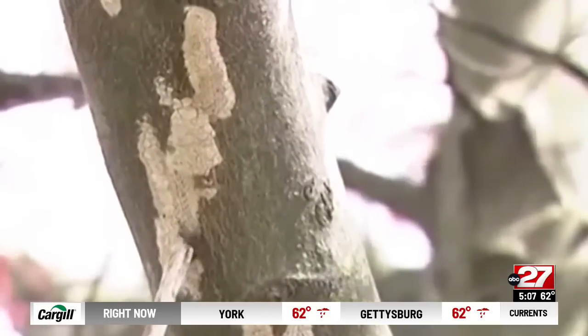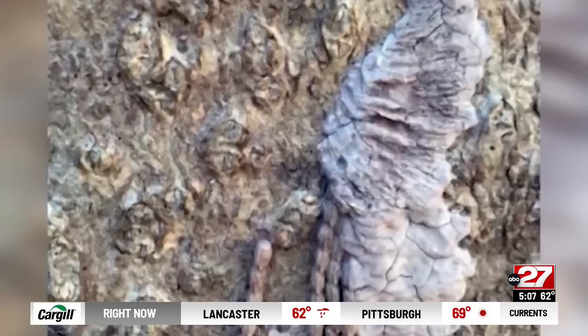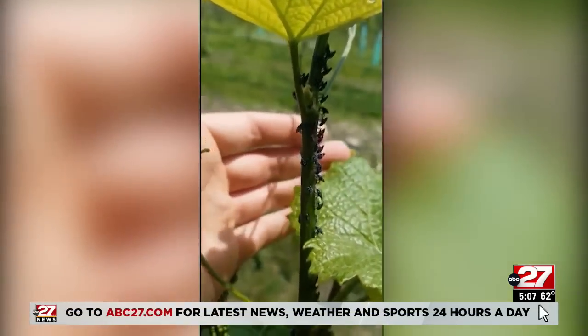And if you see one, the Department of Agriculture wants you to get rid of it. Scrape it off and make sure that you squish the little rows of eggs underneath that protective coating. Every mass you scrape off and kill, that's 30 to 60 lanternflies you won't see next spring.